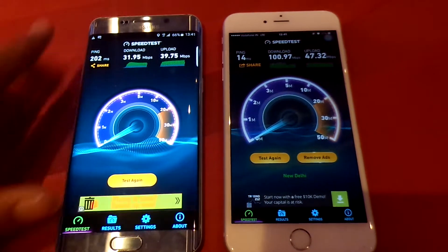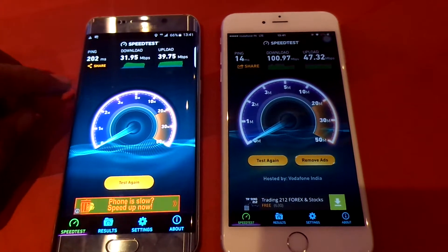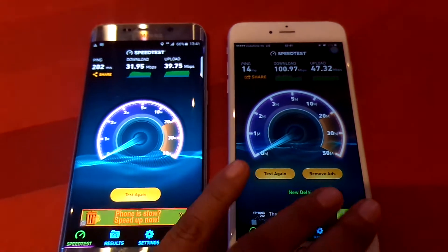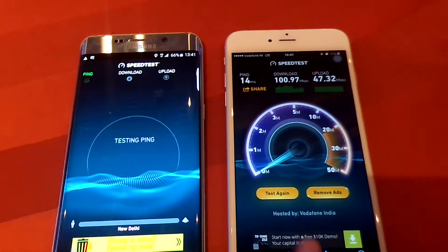Right now as you can see, I have already tested the speed on the Galaxy S6 Edge and you can easily find the ping, download speed, and upload speed. On the iPhone it is a bit different.